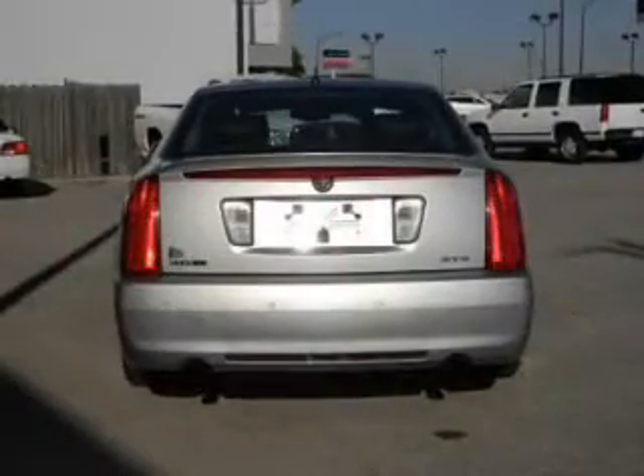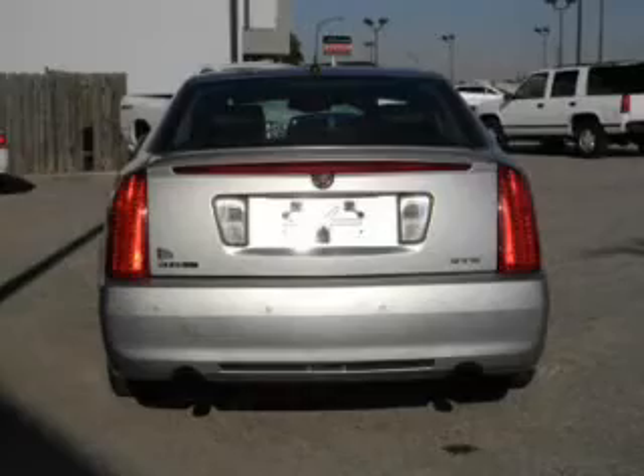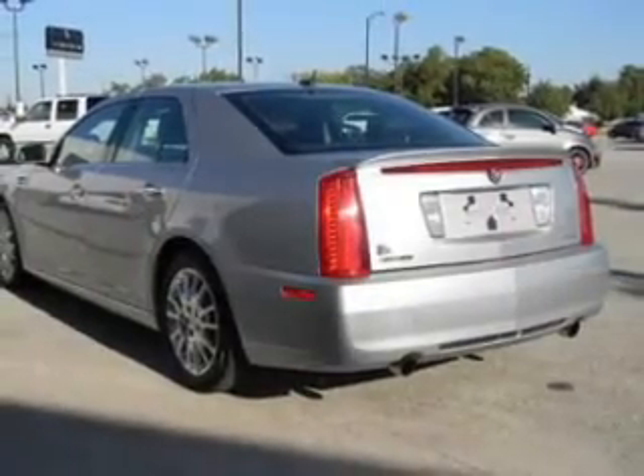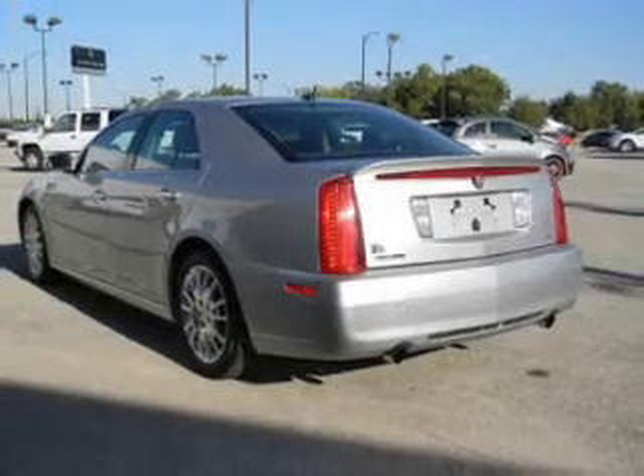The powertrain includes rear wheel drive with a reliable engine connected to a smooth shifting 6-speed automatic transmission. Premium wheels give a more luxurious look.